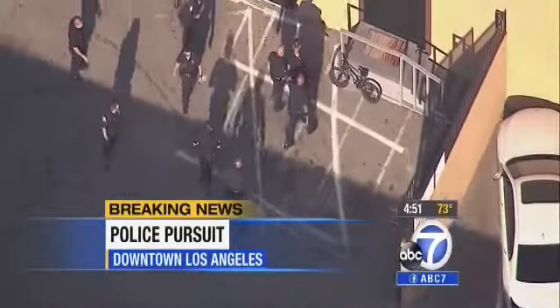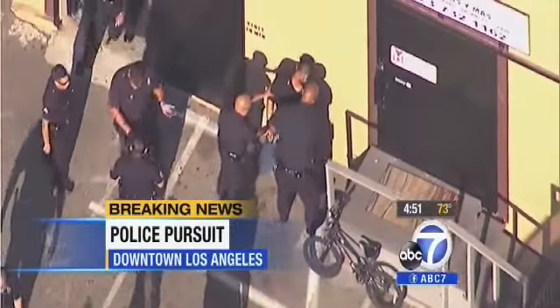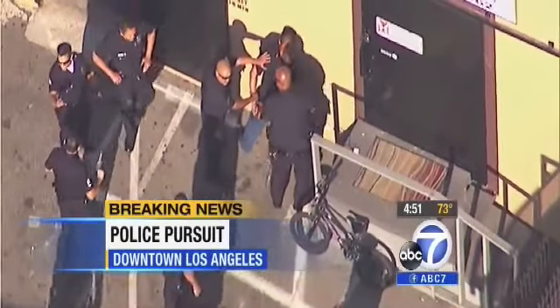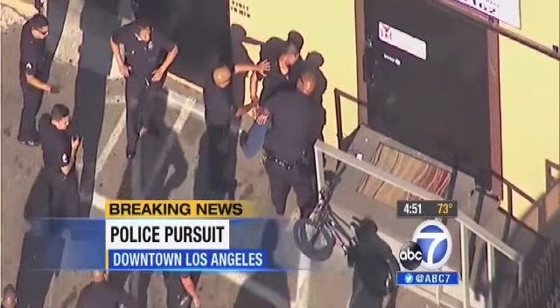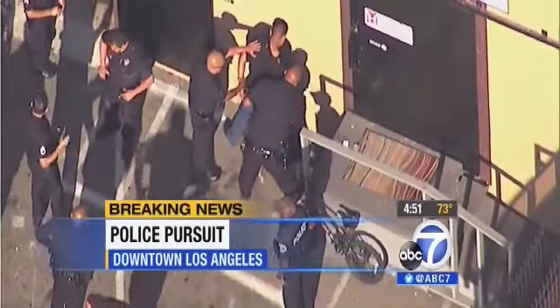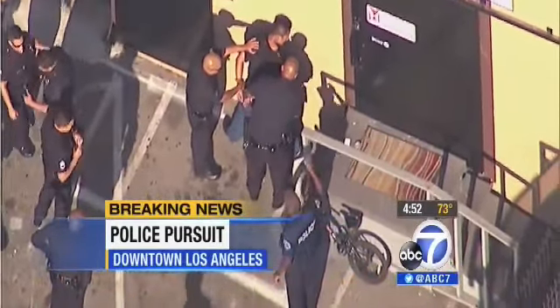There he is with LAPD officers — that's the guy they were watching, the one in the blue jeans, black cap, and black shirt who ran into the building. He has been brought out in handcuffs by LAPD officers. In just a couple of moments they'll go back to the car to see if anyone else has been taken into custody. The studio thanks Bill and says they'll check back for an update as they wrap this up.